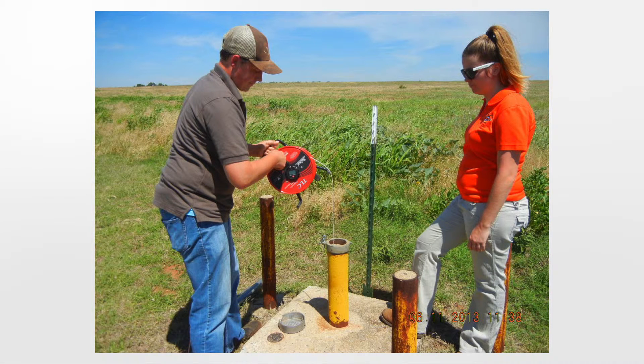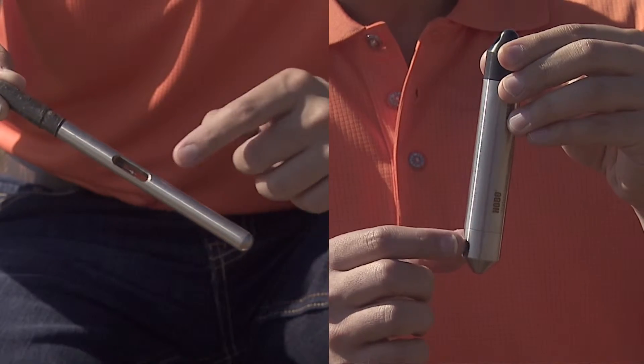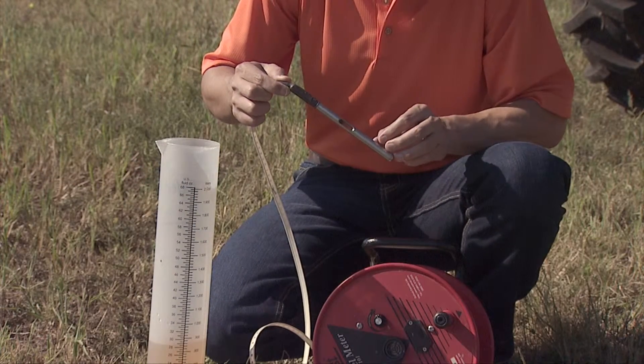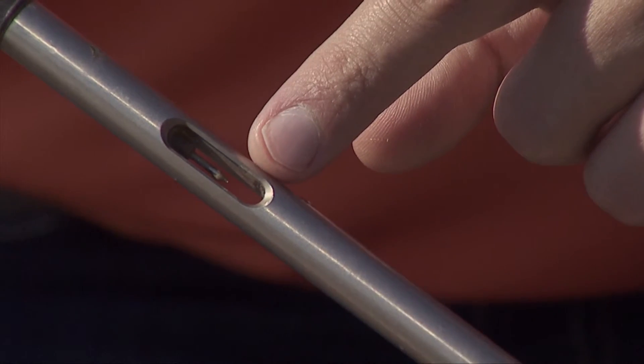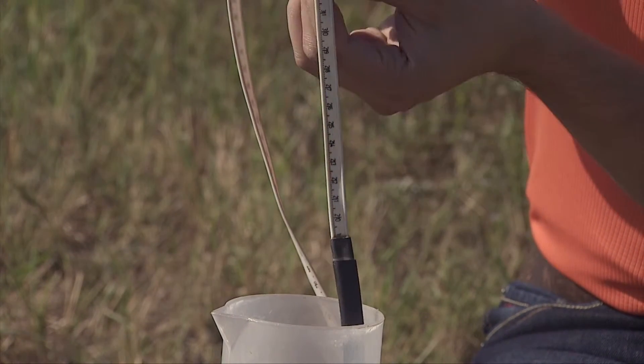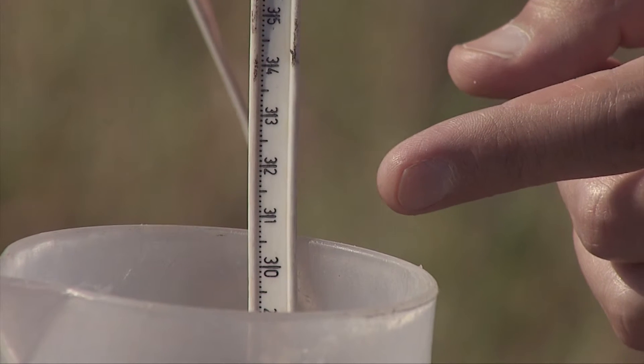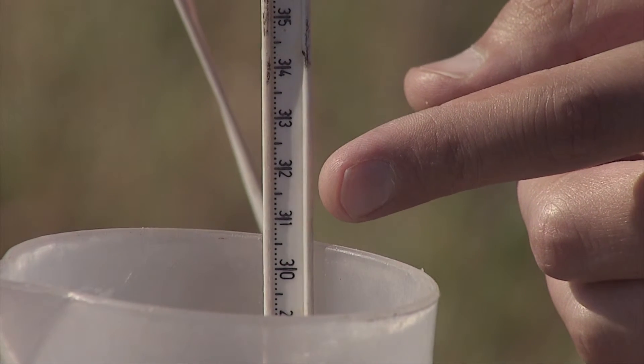In the Oklahoma Panhandle, there are more than 100 observation wells used for measuring water level. Scientists, researchers, and technicians from the Oklahoma Water Resources Board and U.S. Geological Survey visit these observation wells on a regular basis. There are two different instruments used for measuring depth to groundwater. The first is a manual water level meter, basically an electric probe attached to a measuring tape. We lower the sensor into the well and as soon as it hits the water it makes a beep, allowing us to read the depth to the water table.